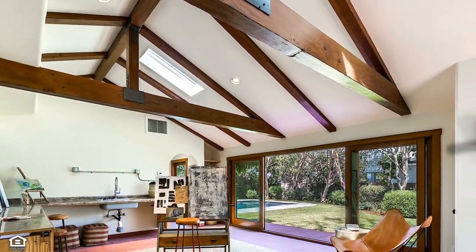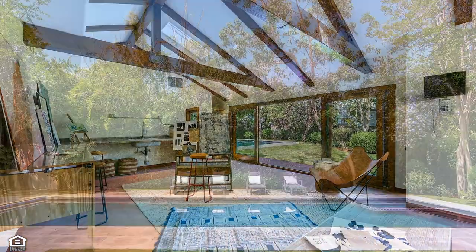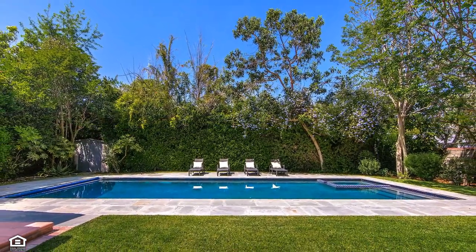The idyllic outdoor sanctuary provides a fabulous art studio and an ensemble of balconies, terraces, patios, pebble tech saltwater pool and spa — all contributing to the daily pleasure of rejuvenating mind and spirit.